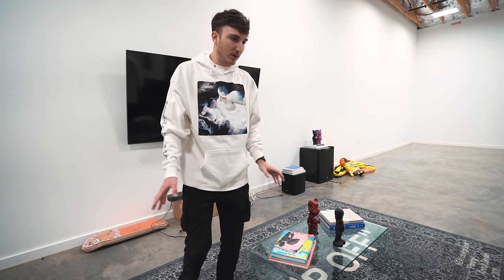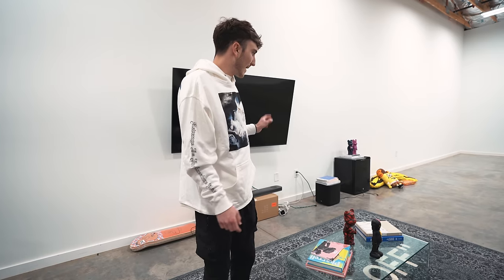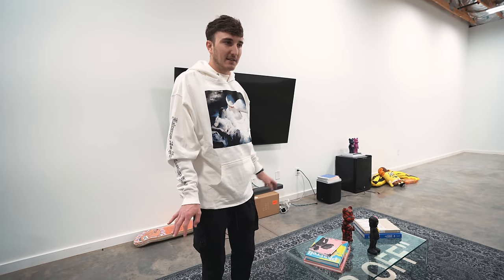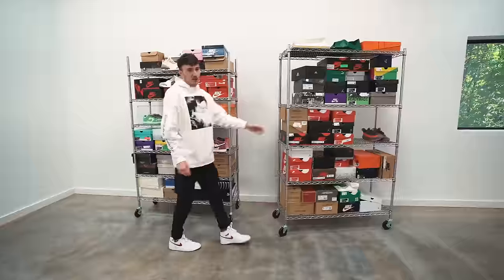I'm going to add sneaker cases throughout once I get all those in, but for now this will be fine. We're kind of just loading everything in. We also need to move some set stuff in and then we need to run to Home Depot or Lowe's to get some tiles.